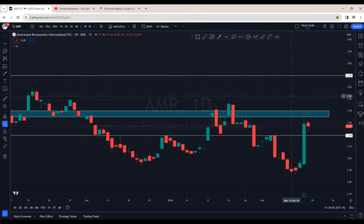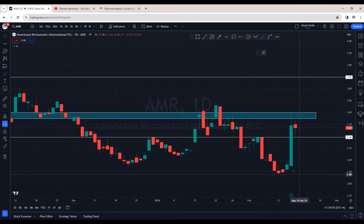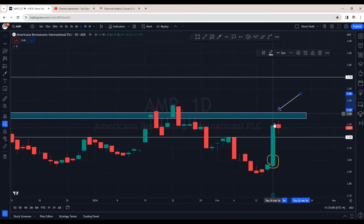This is the daily chart of Americana. Previously I had updated on this stock — just in case if you missed that video, I highly recommend watching it; the link is right at the top. In Thursday's session there was positive news and it made a huge candle to the upside. Interestingly it got resisted right into the resistance zone — this is the long wick that it made when it tried to enter the resistance area between 3.35 and 3.40. Mind you, this is an important area of resistance.